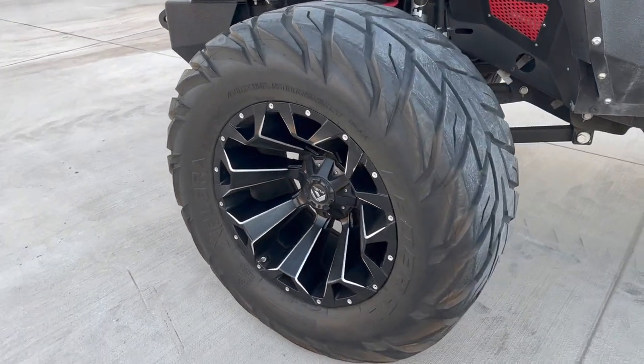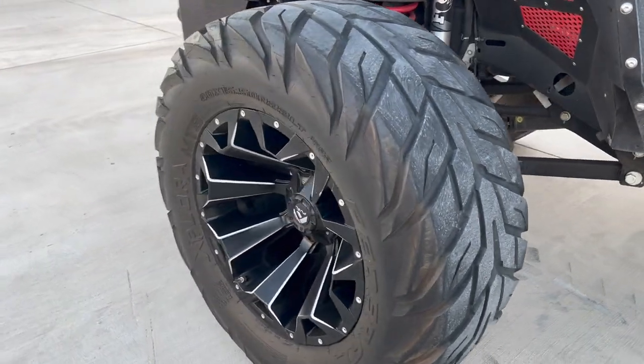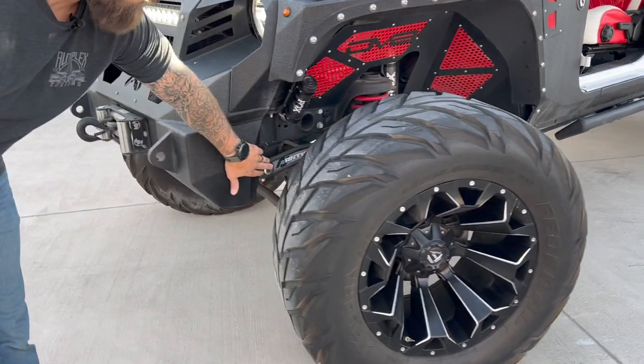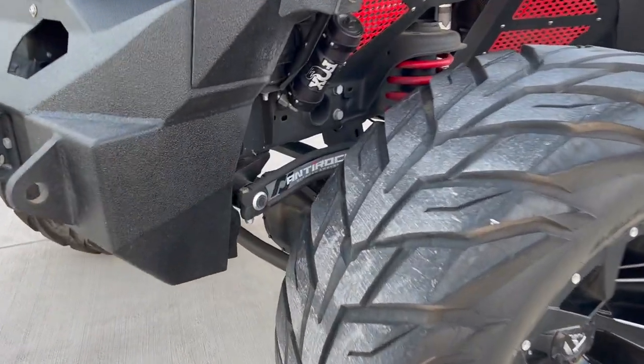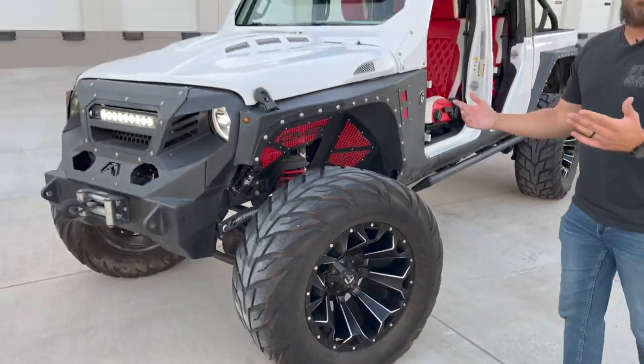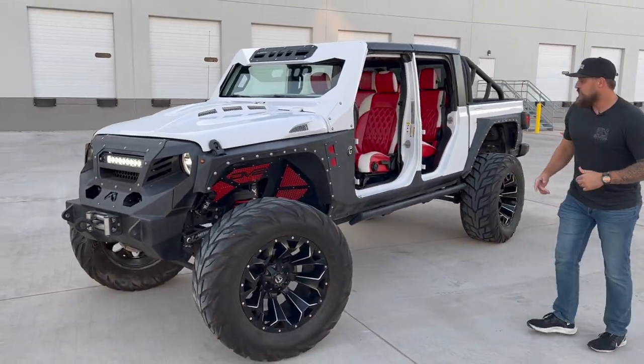The 40-inch by 1550 — one of the widest tires you could ever imagine — sitting on that 22-inch Fuel wheel. This thing is incredible. And you'll also see we've got an anti-rock sway bar from Anti-Rock Off-Road. Those sway bars mean this thing is not just built to look cool, but also to get it done on the trail.